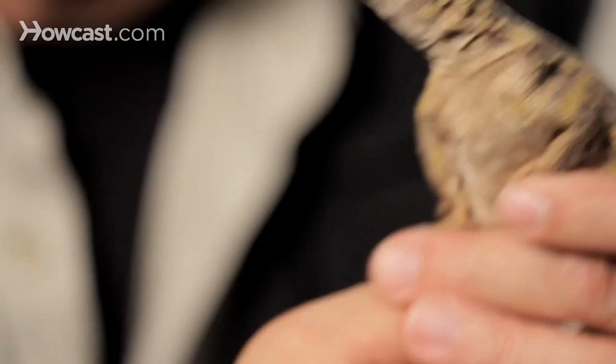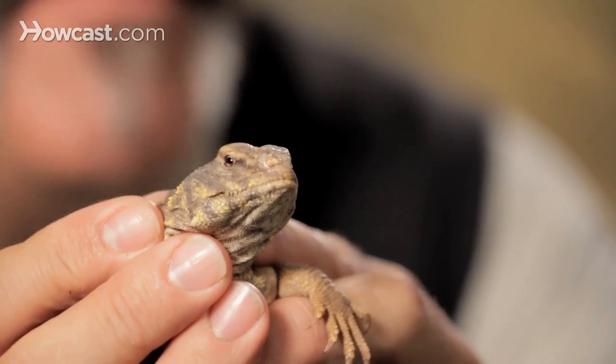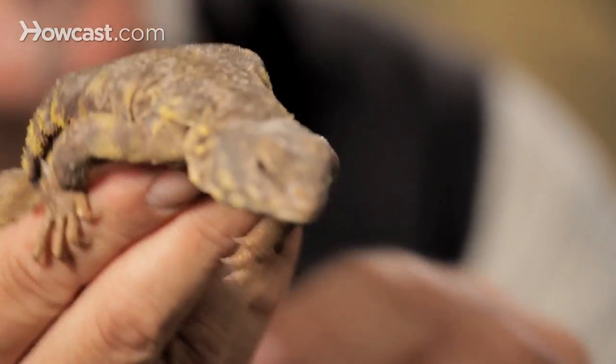It is sometimes called the toad-headed lizard because its head, if you separate it from the body for a moment, almost looks amphibian-like — so it sometimes gets that other common nickname. But really a tremendous creature. The Egyptian version gets up to three feet in size — the Uromastyx from Northern Africa.